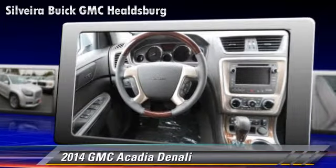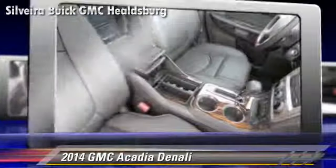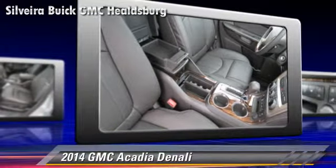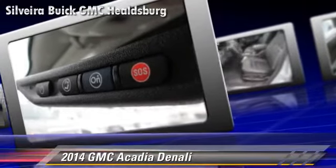Safety features include traction control, four-wheel ABS, and stability control. Comfort and convenience features include technology package, satellite radio, and third-row seating.